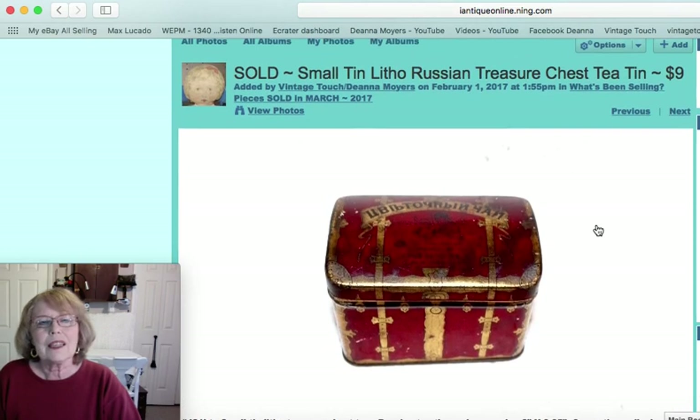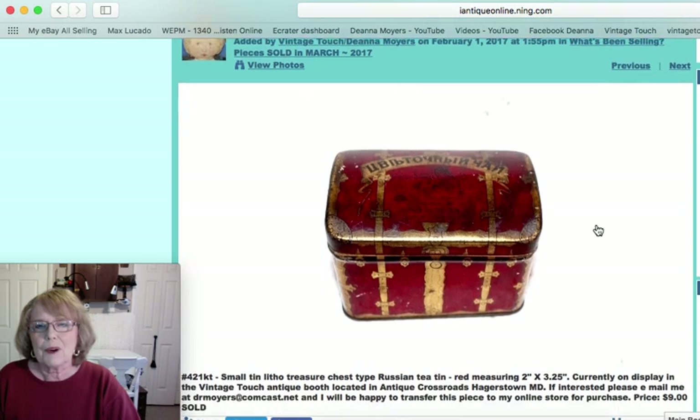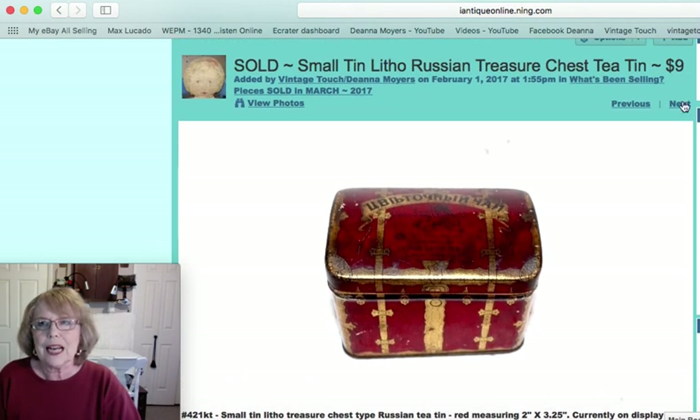Another tin — this is a tin litho Russian Treasure Chest tea tin. It was a little small tin with a great appearance, and that one sold for $9.